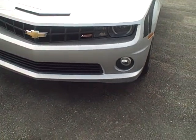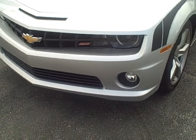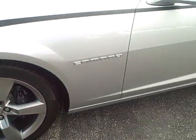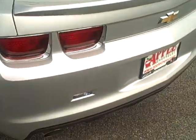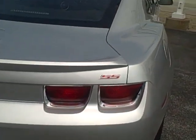Hello Josh, this is Leo with Apple Chevrolet. I'm just going to make a little video of the Camaro SS that you guys are looking for. This is one of the cars that we have in the lot, ready to go. Nice wheels. Camaro SS.